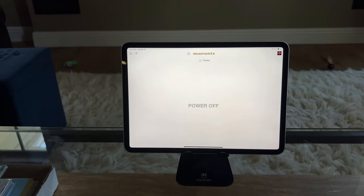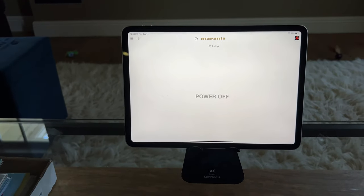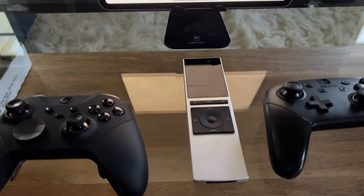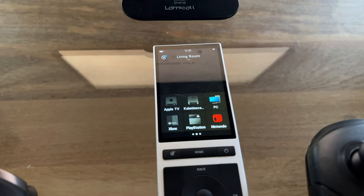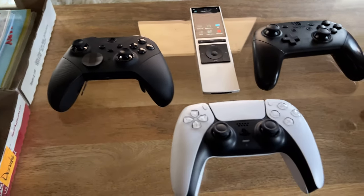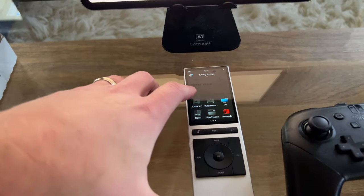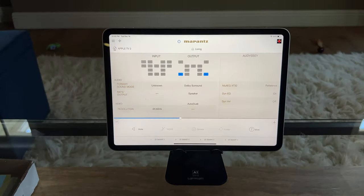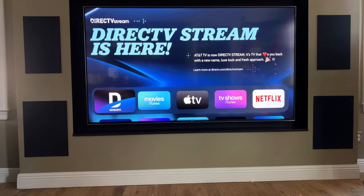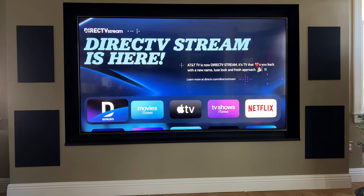I've got my iPad running the Marantz control app, currently set on theater mode, which is also powered off. Switching to the living room, we can see Marantz living room zone power is off as well. I've got my Control 4 Neo remote with source selections available: Apple TV, Kaleidoscape, PC, Xbox, PlayStation, and Nintendo Switch. Let's start with Apple TV. Engaging Control 4 — Apple TV on in the living room — you can see right away the Marantz kicked on, the TV is coming on, everything's waking up, and there's my Apple TV. That's one of the two Apple TVs in the rack, the one dedicated for this zone.